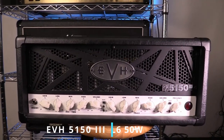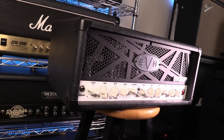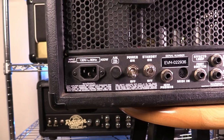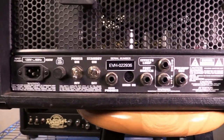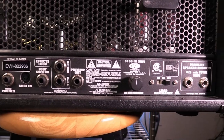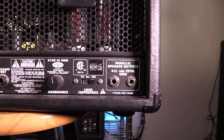Next up is my EVH 5153 50-watt amp. I got this amp from a pawn shop in early 2020 at the very beginning of the craziness that year, and honestly I got it for an absolute steal. I've used this amp several times on the channel and it sounds awesome. I would love to get my hands on a Stealth or an EL34 model at some point, but for now this will have to do.